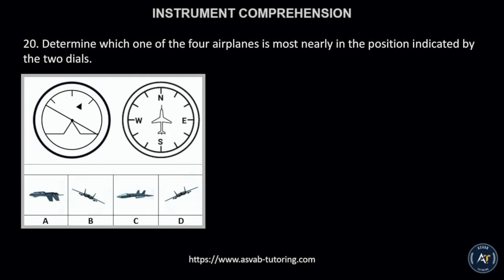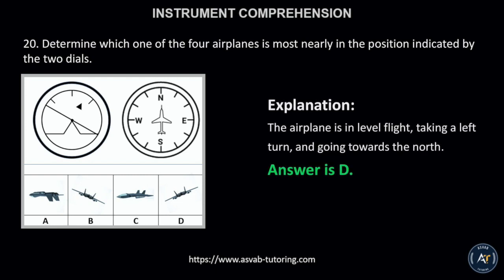Number 20. Determine which one of the four airplanes is most nearly in the position indicated by the two dials. The correct answer is letter D. This is because the airplane is in level flight, taking a left turn, and going towards the north.